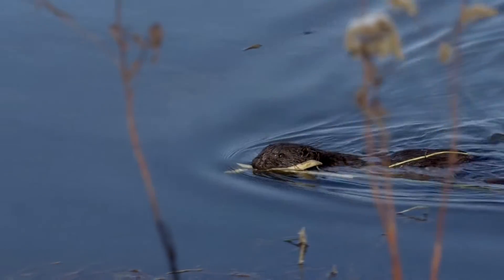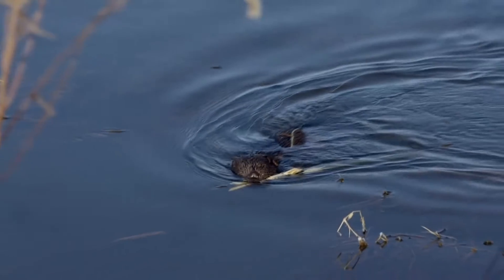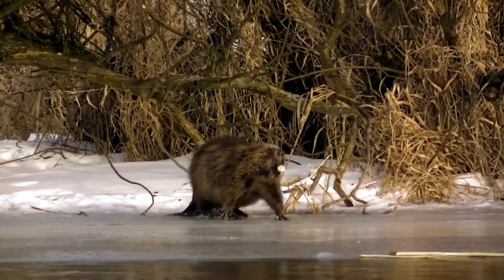The ear holes and nostrils close underwater. Beavers are excellent swimmers and divers — they can stay underwater for 10 to 15 minutes, swimming up to 750 meters. But on land, beavers are rather clumsy.